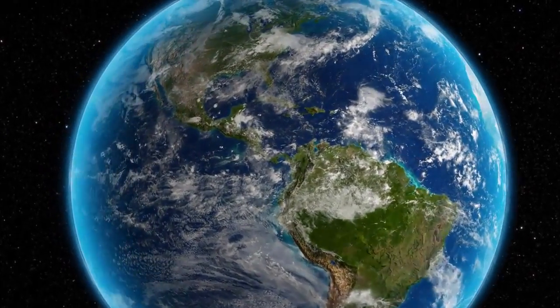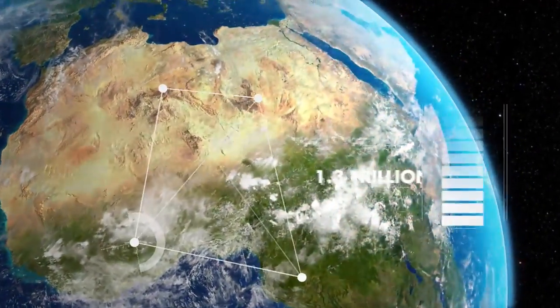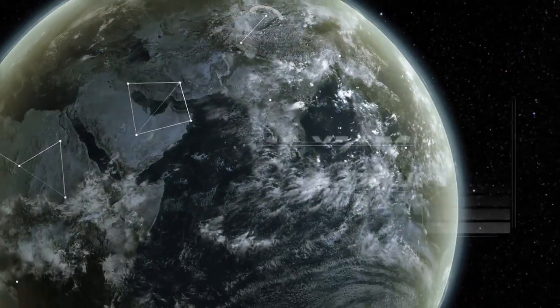Oil. The Earth's most valuable resource. Current global reserves of conventional oil are predicted at 1.3 trillion barrels, enough for just 40 years' supply at the current rate of consumption.